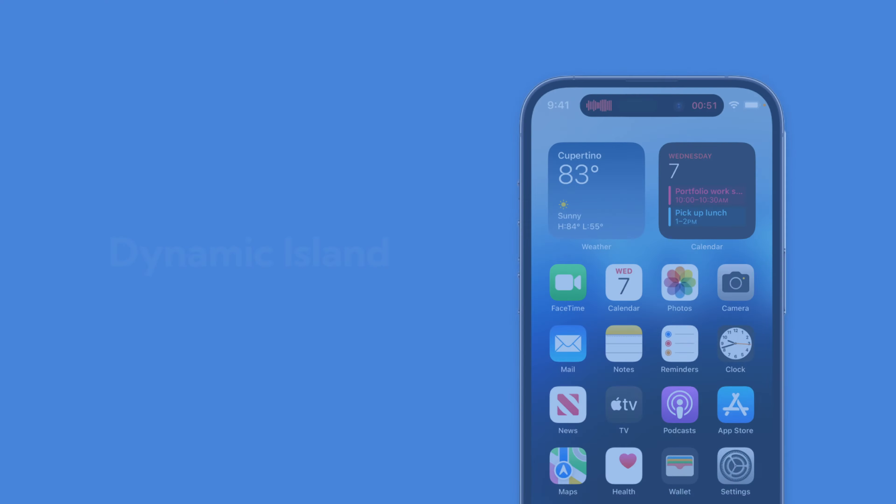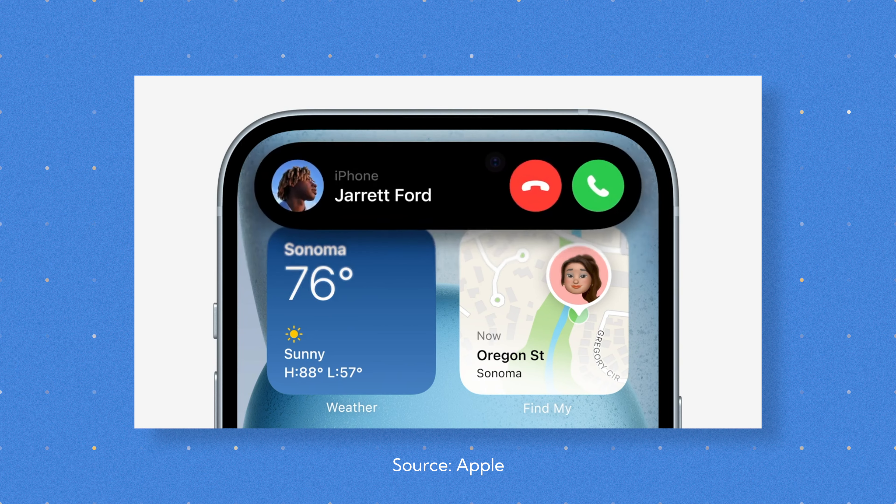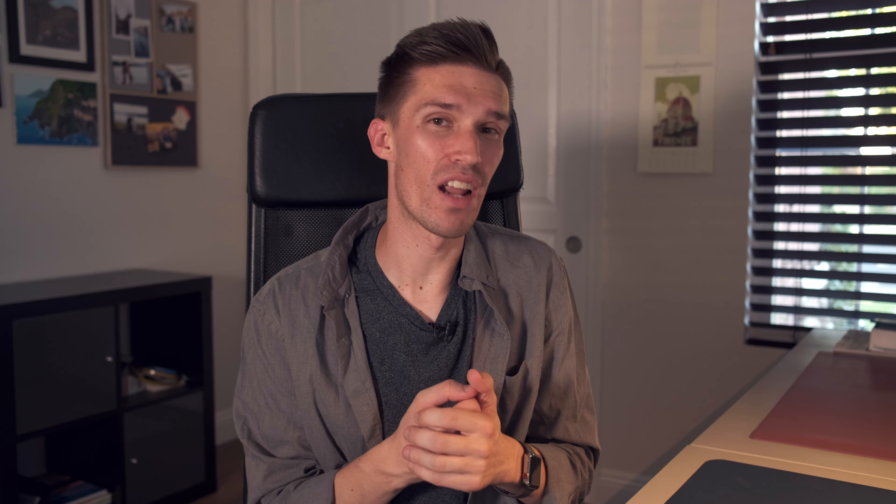First is dynamic island. When I first saw dynamic island last year with the iPhone 14s, I was actually really impressed. I was excited to navigate various different elements and jump back to music or phone calls and things like that. But what I ultimately learned is that it just wasn't that useful. I've watched other people who have iPhone 14s and they almost never use it — about 90% of the time they just jump into control center or notifications.